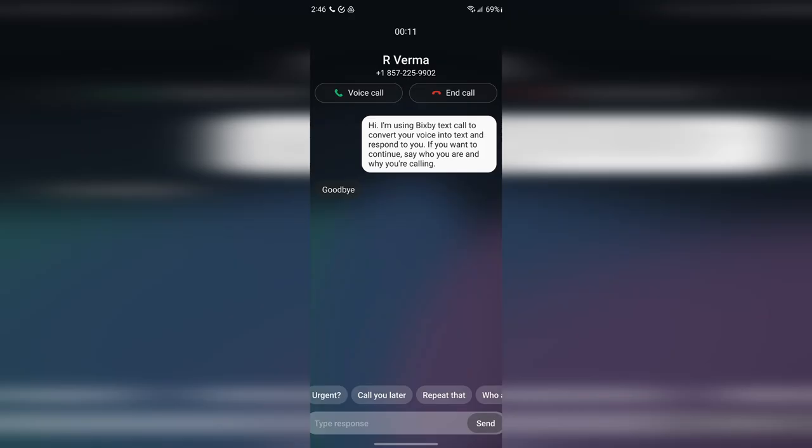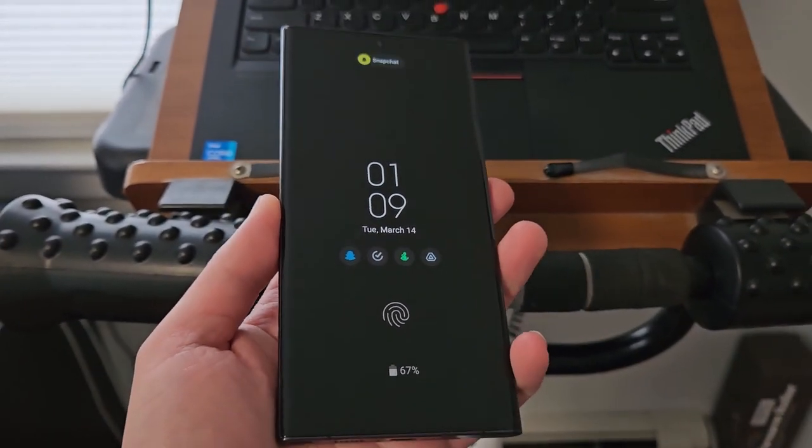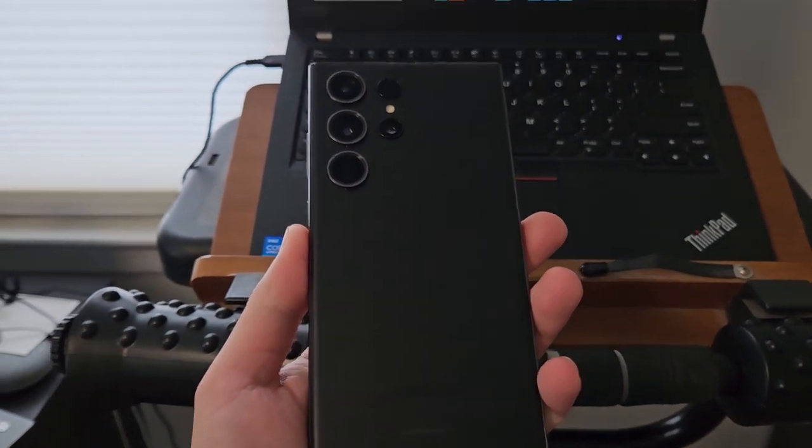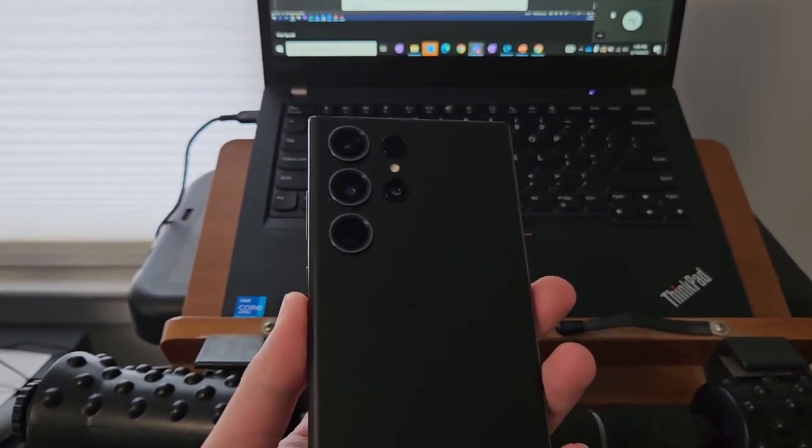Let me know if you guys even use your S Pen on your S23 Ultra. 12:46 PM, phone is at 69% — getting another spam call. My buddy Bixby is helping me handle that. Someone just called me just to say goodbye and then hung up. At least I did not need to physically pick up and hear that. 10:09 PM, phone is at 67% — hopping on my bike that I just set up and preparing for my meeting.